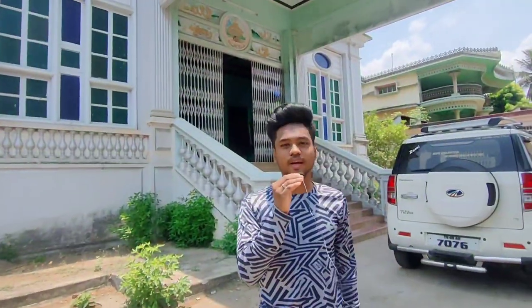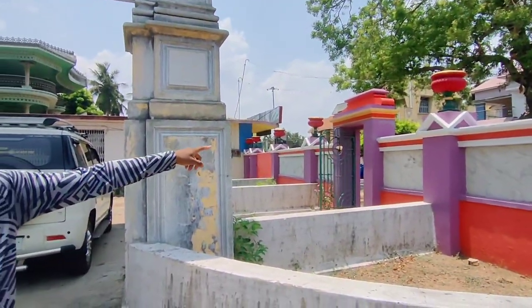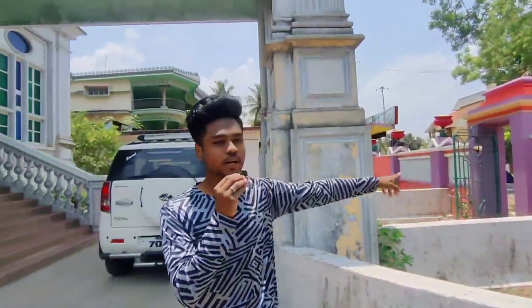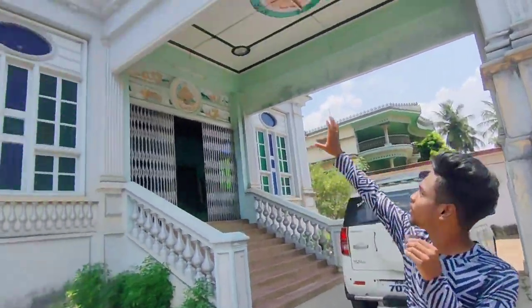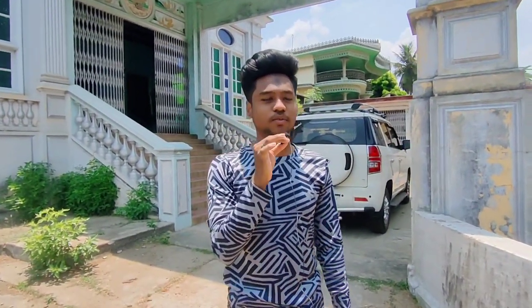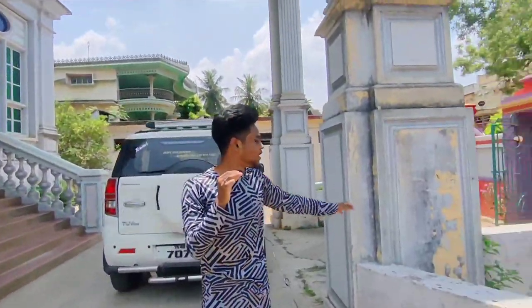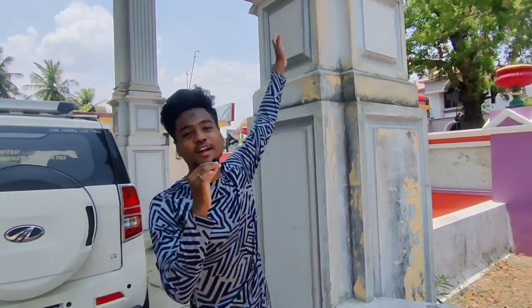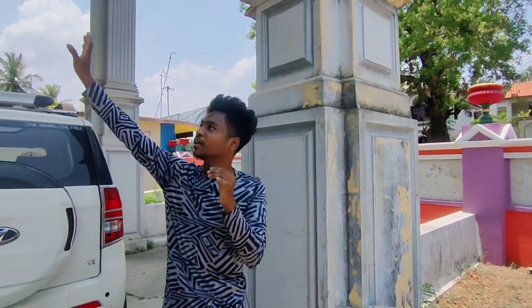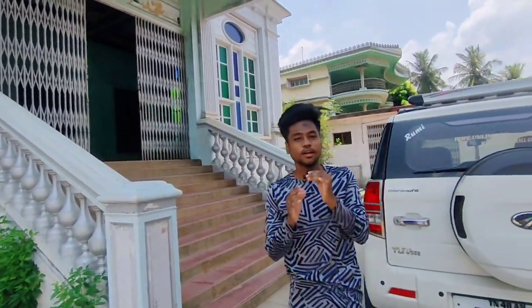Friends, now we can see the entrance to Ayesha Palace. We will walk in here. This is the lock. We can get here from any location. See how many big apartments are located here. This house was built in 1951, so it has been about 72 to 73 years. There are pillars here. It has a height and a basement.